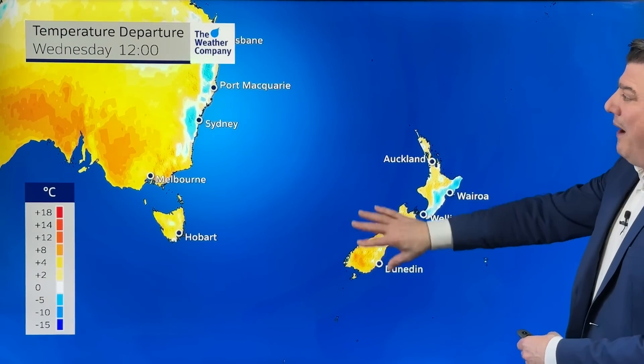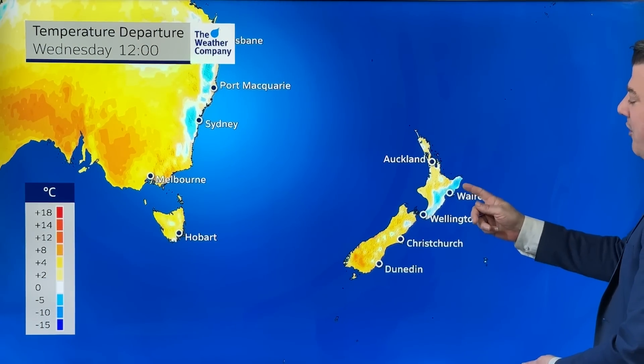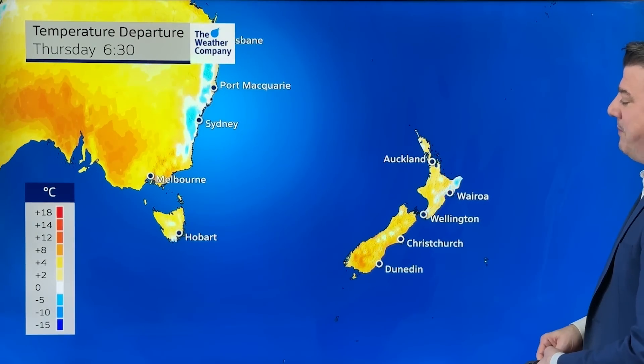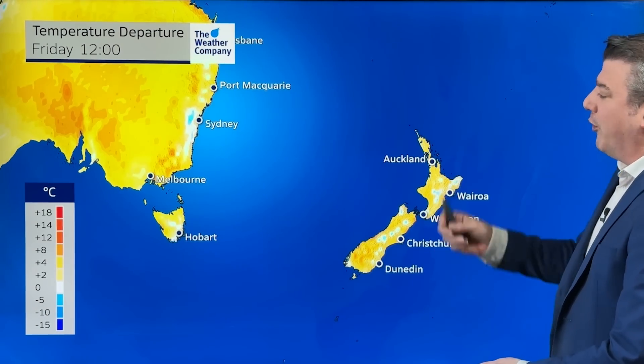Temperature-wise, here we are at lunchtime today, Wednesday, with the departure from normal — in other words, how much warmer or cooler it is in the middle of the day compared to usual. As you can see, most of the country is warmer than average except for the eastern side of the North Island, where temperatures are a little below average as that southerly fades away. Animating the next 48 hours through to lunchtime Friday, you're going to see that blue just disappear as those subtropical and westerly winds and gales arrive, with New Zealand warming up two, three, four degrees or more above average.